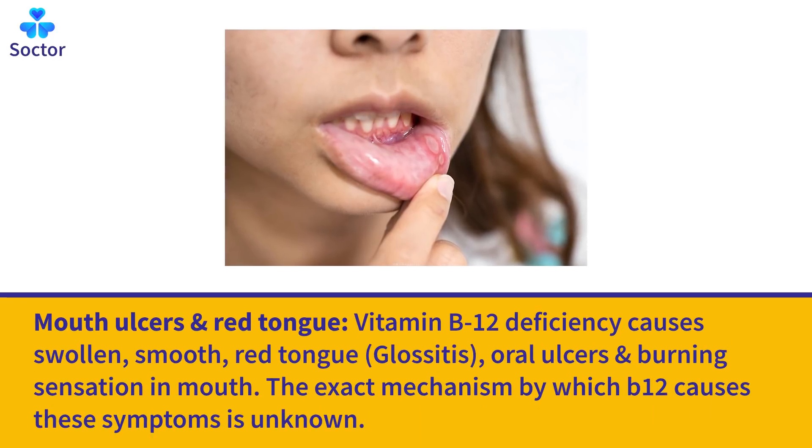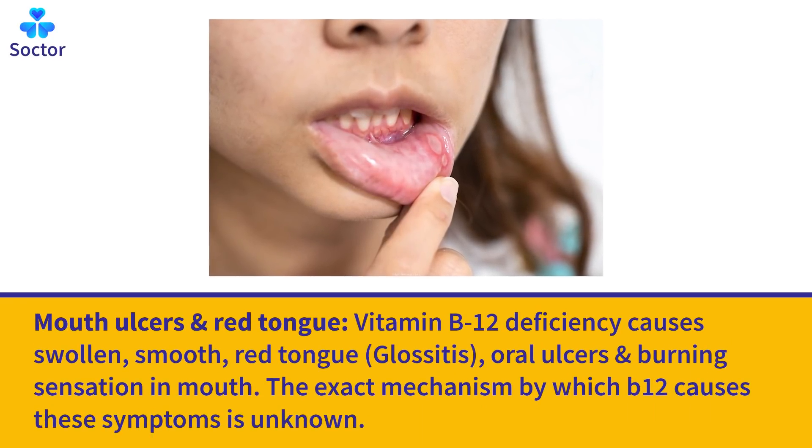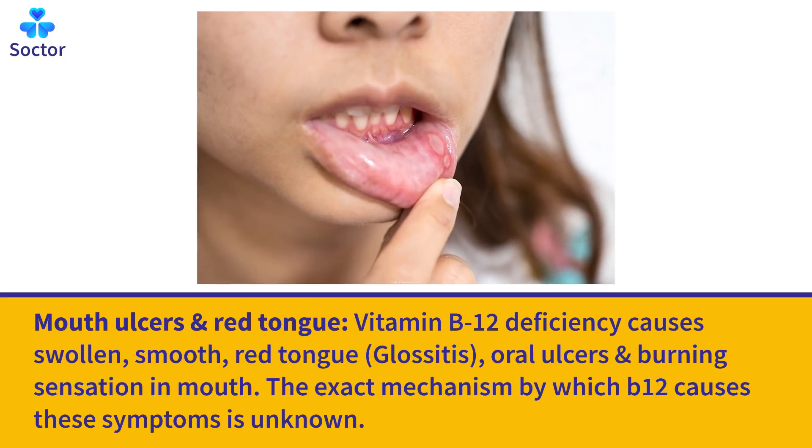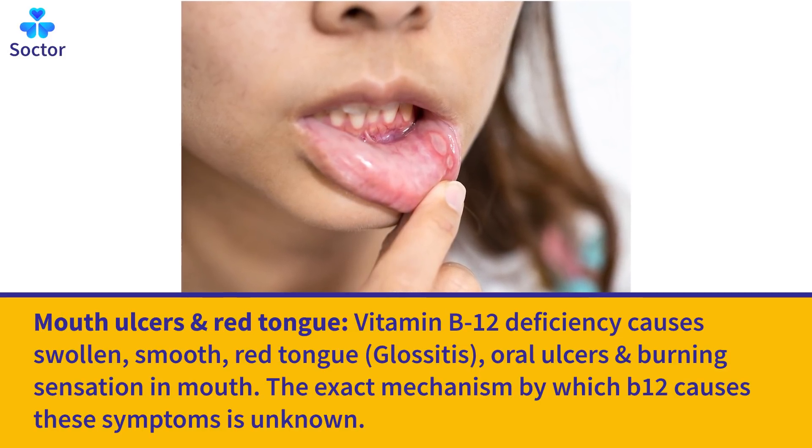Mouth Ulcers and Red Tongue: Vitamin B12 deficiency causes swollen, smooth, red tongue — glossitis — as well as oral ulcers and a burning sensation in the mouth. The exact mechanism by which B12 causes these symptoms is unknown.